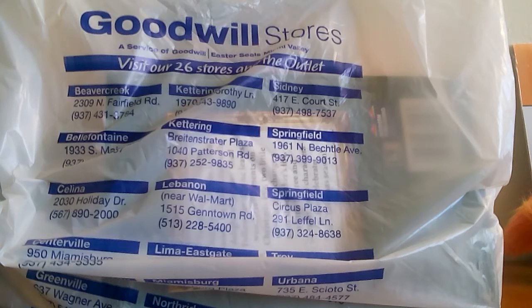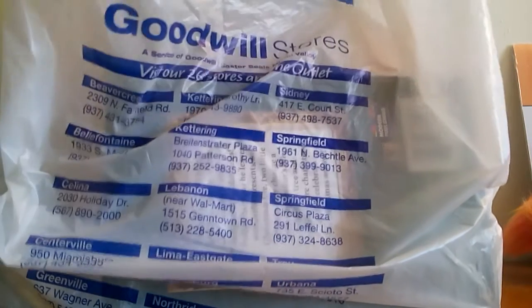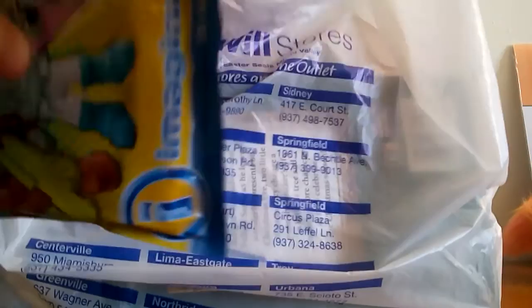You can find all kinds of stuff and you never know exactly what you'll find, but I just want to go through a few of the things that I found today and kind of show them. A couple of things I actually got were...